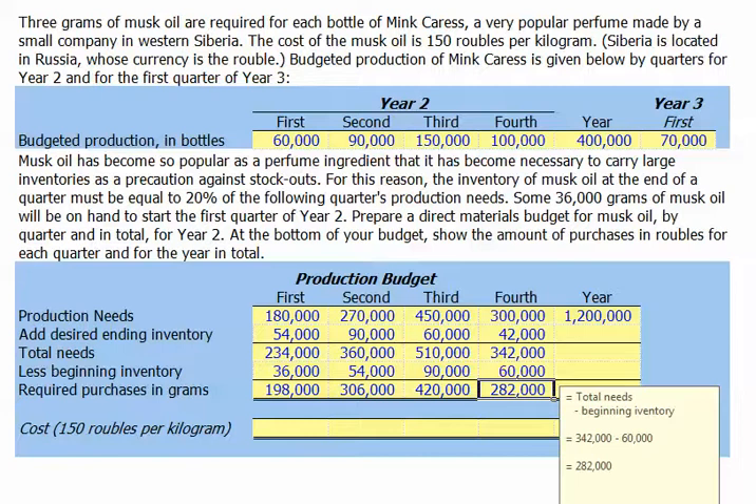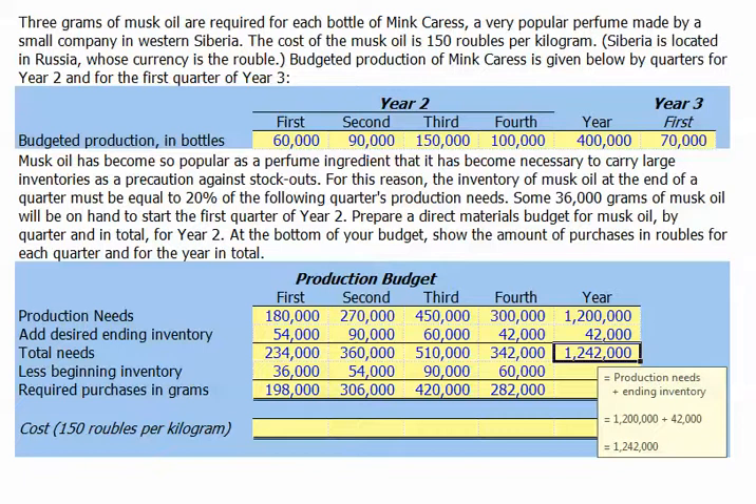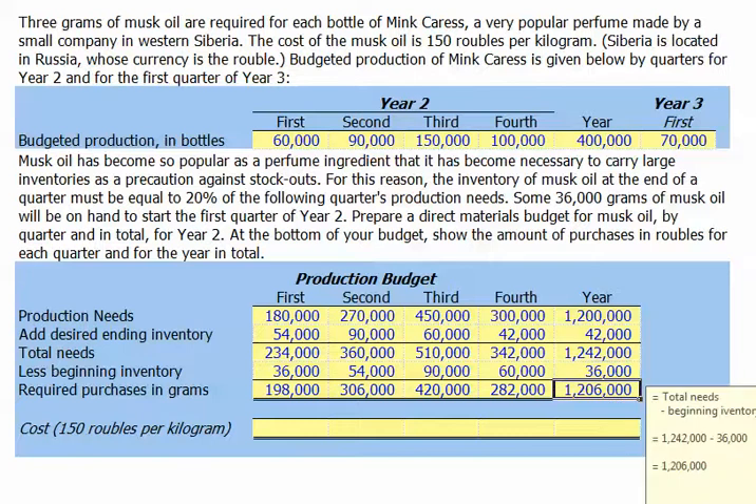Let's go ahead and take a look at what we have for the year. Our year-ending inventory is going to be 42,000 grams — that's simply our desired inventory at the end of the fourth quarter — which means for the year we'll need 1,242,000 grams of musk oil. Our beginning inventory is 36,000 grams from the start of the first quarter, so our required purchases for the year will be 1,206,000 grams.